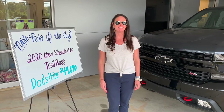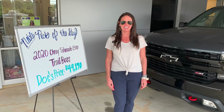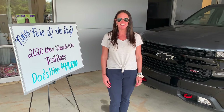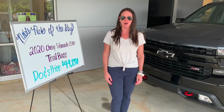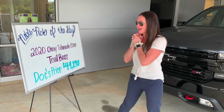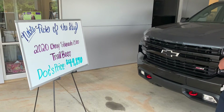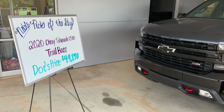Hey everybody, Stephanie here at Dock Chevy Buick GMC in Thomasville, Alabama with today's Noble Pick of the Day. It is a 2020 Chevy Silverado Trail Boss. These are very popular here at Dock's — we cannot keep them in stock. It has a Dock's low price of $49,870, so check it out.